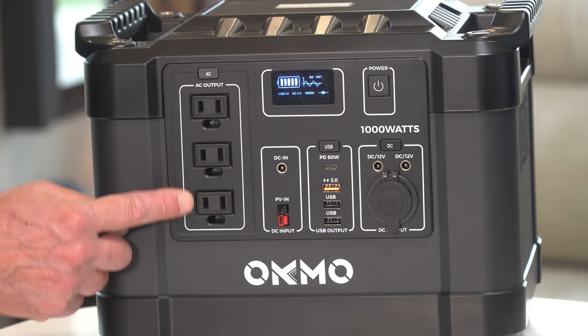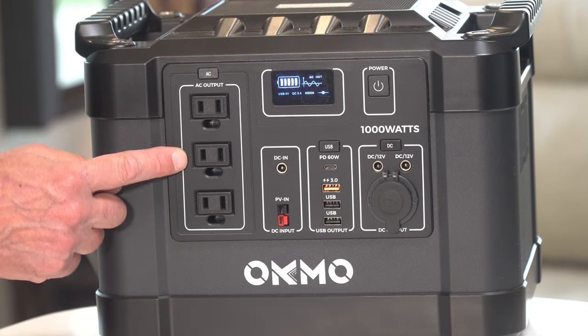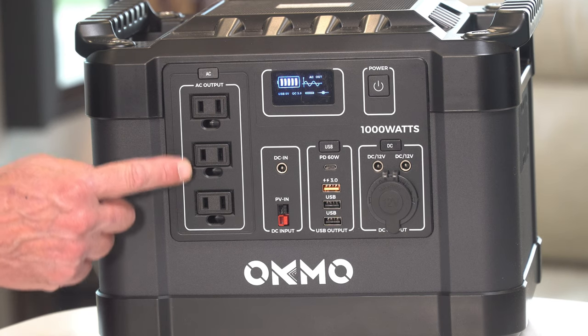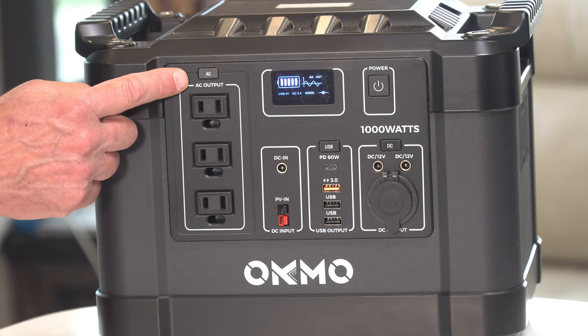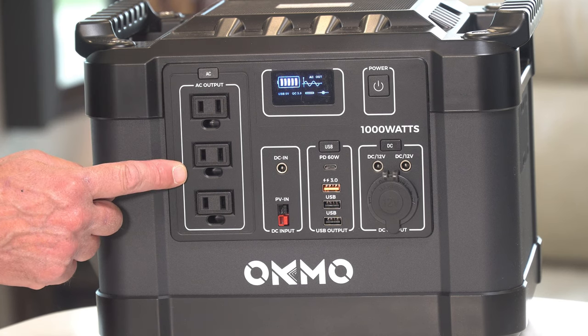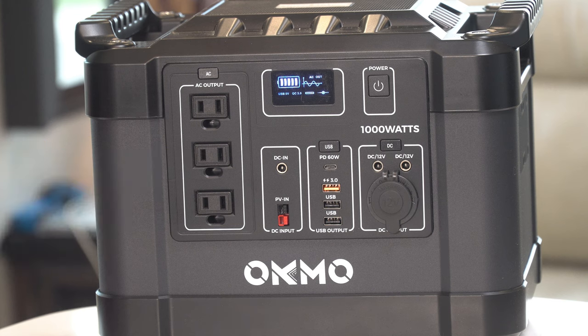Over here is the AC side. Here you'll find three pure sine wave AC outlets. They will automatically shut off after about 32 seconds with no load to help protect the batteries.